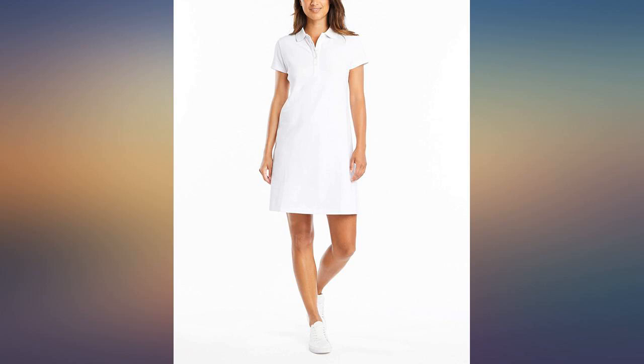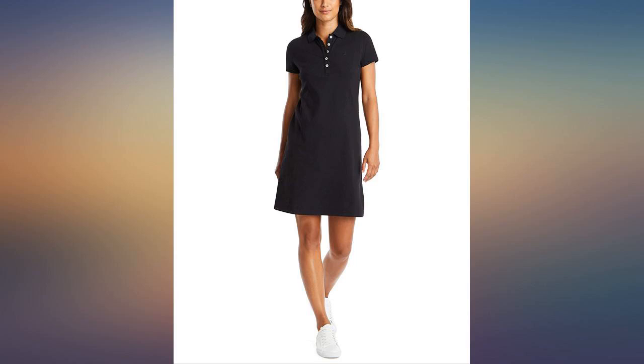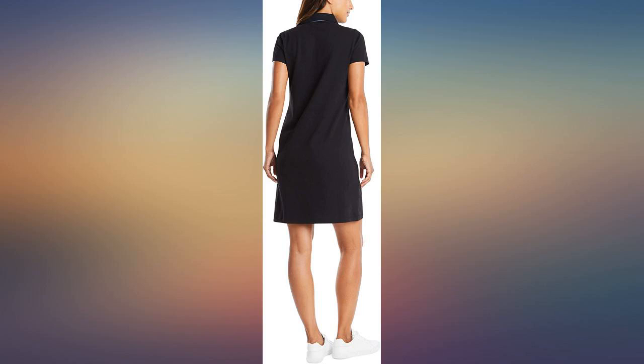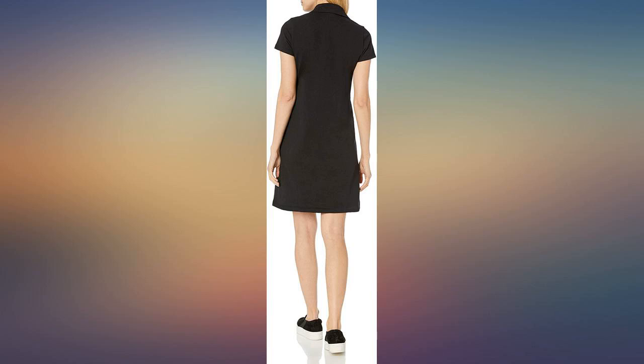I'm 5 feet 4 inches and 170 pounds, curvy with larger hips, and I bought the XL for a look that wasn't clingy. This dress glides over the lumps and bumps while still looking trim and sporty. I don't put them in the dryer and they retain their shape and length. Can't get enough of them.